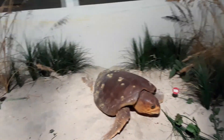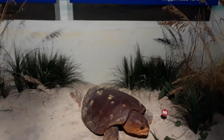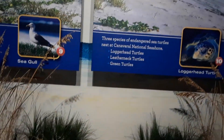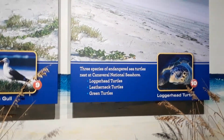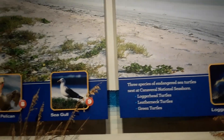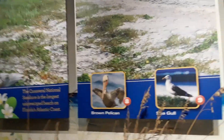They tend to hatch at night, and they have rules about the lights on the beach all having to be off, because the turtles are attracted towards bright light and will actually swim towards the brightest light. Canaveral National Seashore is just right down the road here from NASA, from the Kennedy Space Center, and that is a wildlife sanctuary.